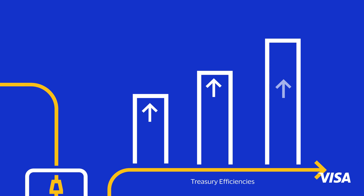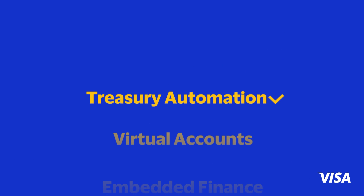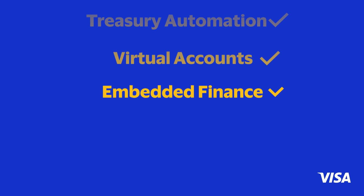Financial institutions working with Visa are enabling companies to buy inventory, upgrade technology, and fund growth initiatives. These working capital solutions are helping support companies in their quest for growth.